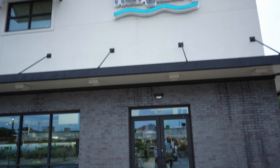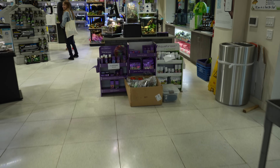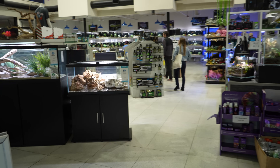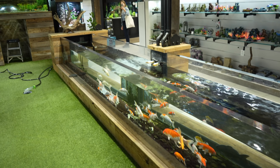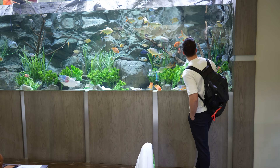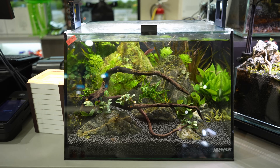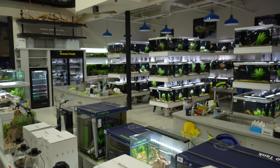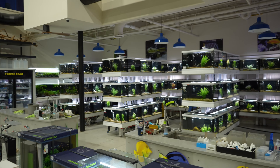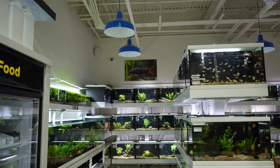Next up is the Fish Gallery. I think this is a store with multiple locations and this one was the biggest. This store was more focused on freshwater, with a little bit of saltwater and also some koi pond stuff. This shop had some amazing display tanks as well as a massive tree in the middle of the store. What I really liked about the Fish Gallery was the racking system — never really seen anything like it. Just really clean, really organized, and really healthy fish as well.